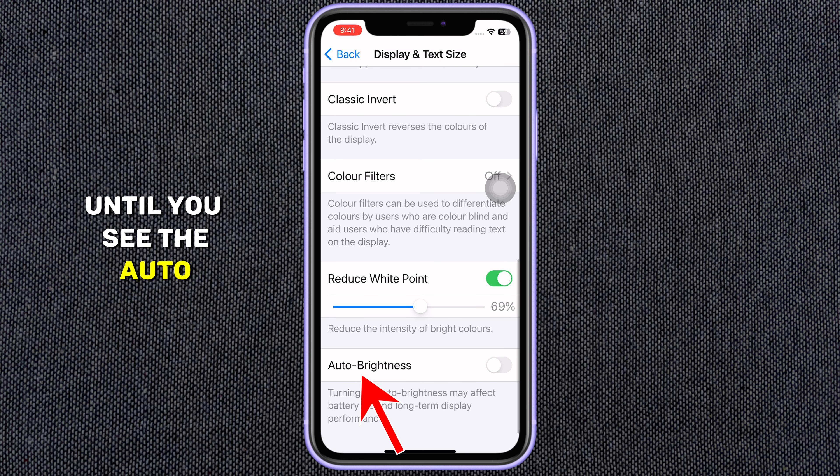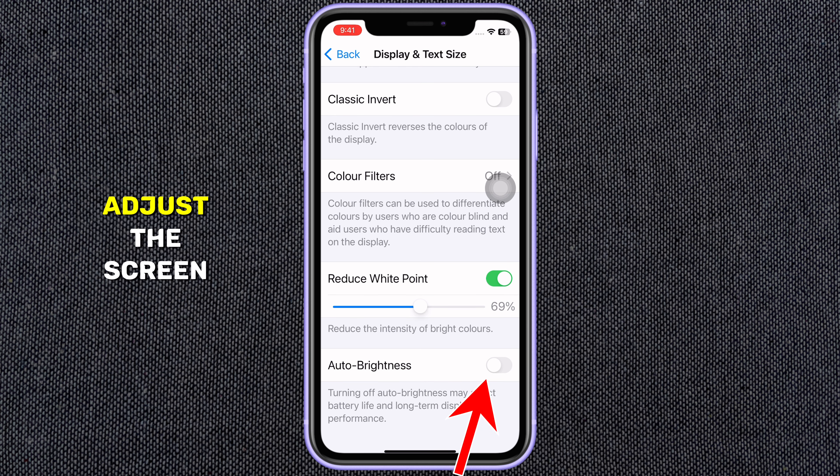Scroll down and find the Accessibility option, then tap on it. In the Accessibility menu, look for Display and Text Size and tap on it.